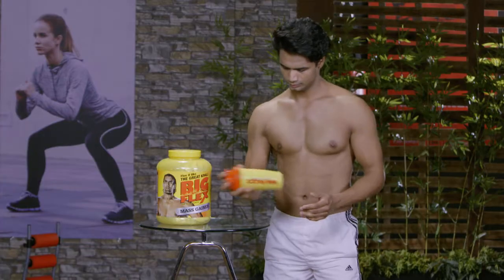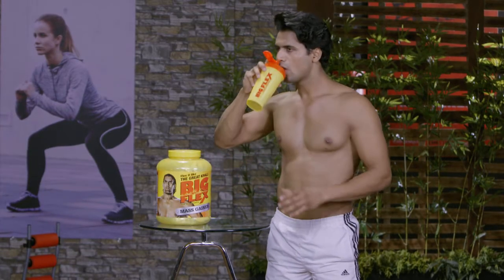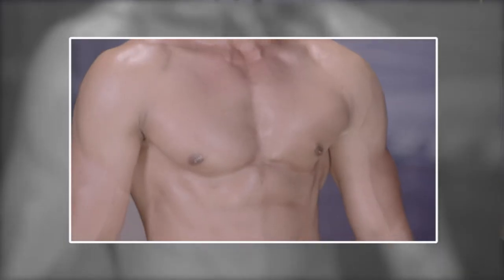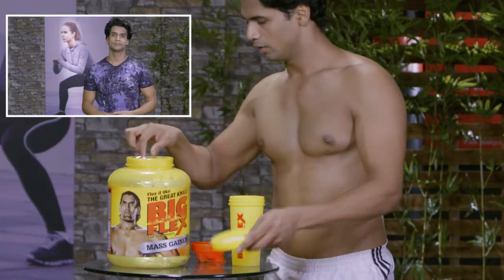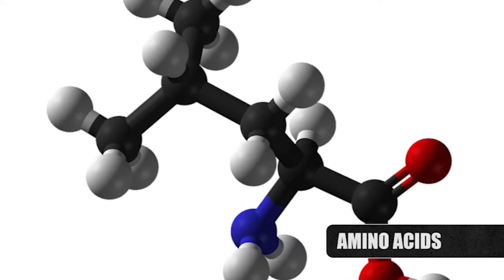In this episode, we will review the Bigflex mass gainer, which boosts your caloric intake and helps you gain weight, which is very much required for muscle building. It has no added sugar, and the amino acids present are a big plus.